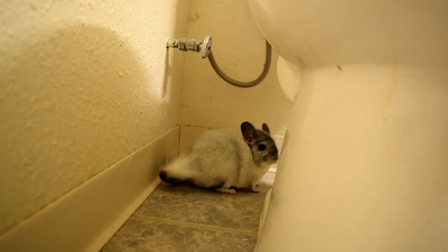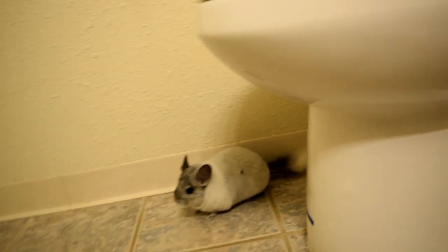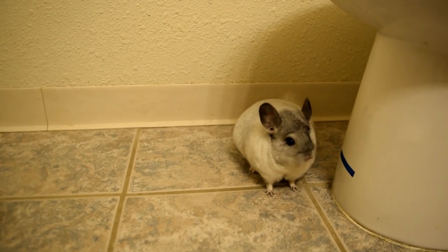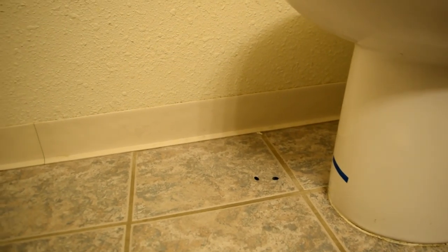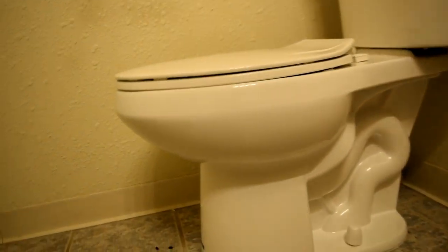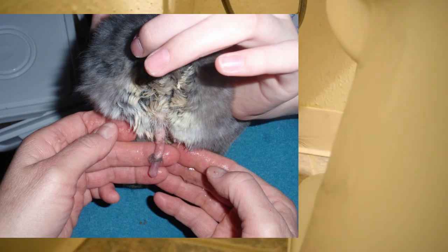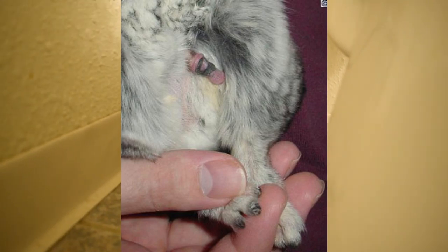I did some research and looked into credible sources from certified veterinarians. A fur ring consists of loose fur that becomes trapped on the sheath of a chinchilla's penis. When the penis retracts, the fur rolls up forming a tight ring of knotted fur that encircles the penis, causing discomfort and leading to potential health problems. I'll try to put some pictures on screen showing what a fur ring is and examples of what happens when it gets really bad.